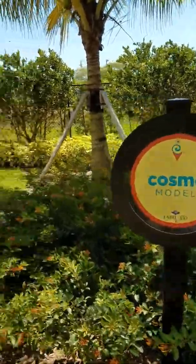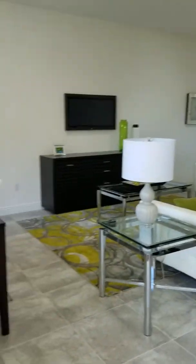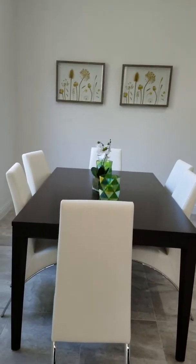We are entering into the Cosmo model in Central Falls. I am Karen Jones-Lewis, your real estate agent, and I am going to show you the model of the Cosmo.